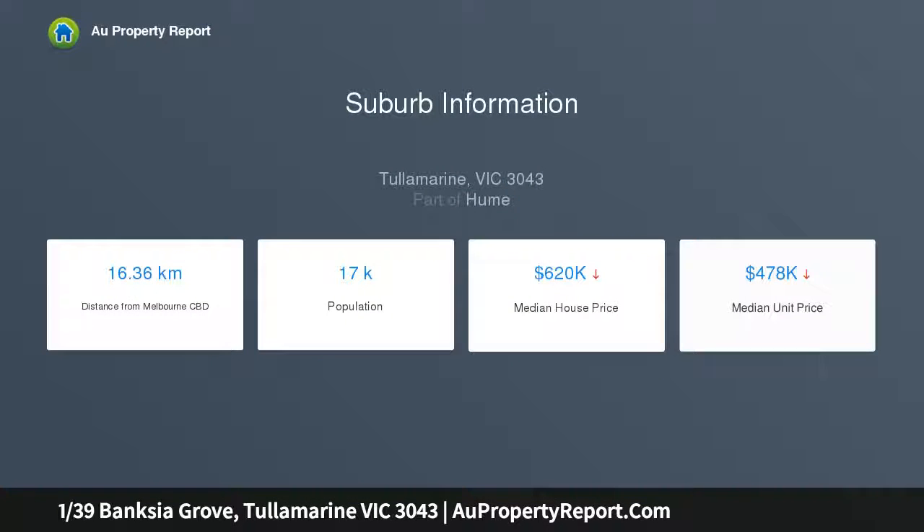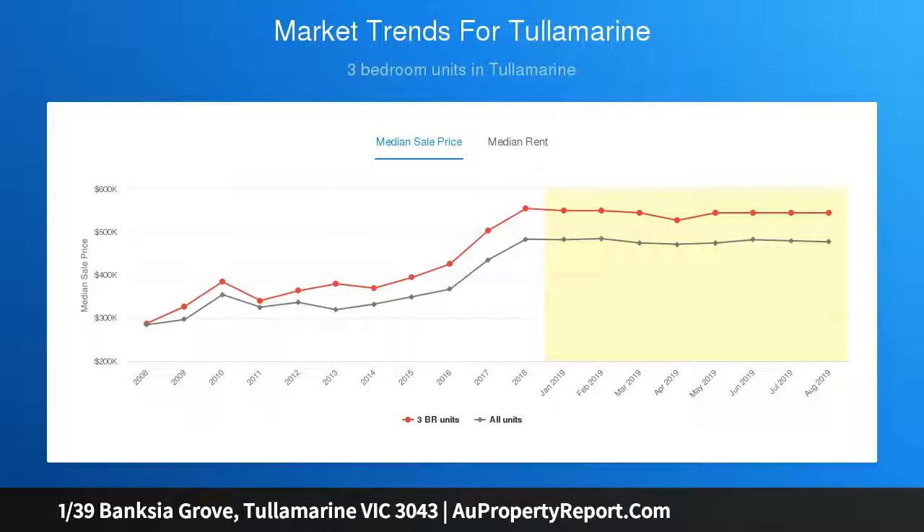Also nearby is Westfield shopping town, public transport, and parkland. This home is suited for families, first home buyers, investors, and downsizers. It boasts a demanding street presence with a landscaped yard.